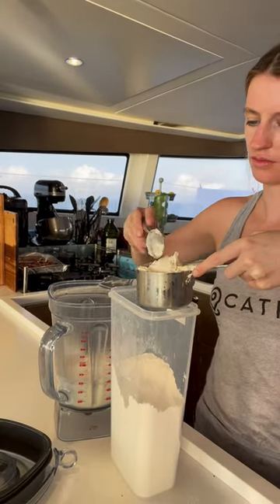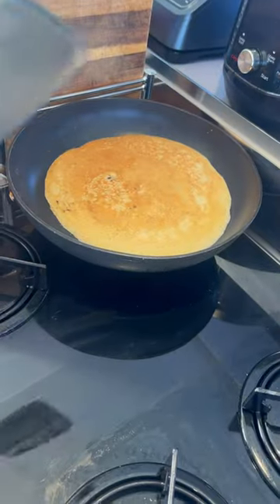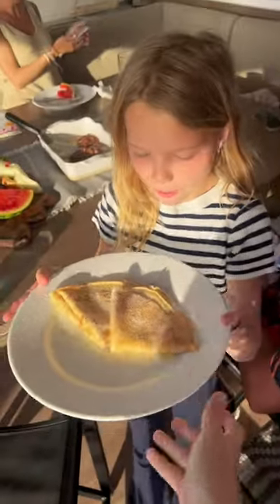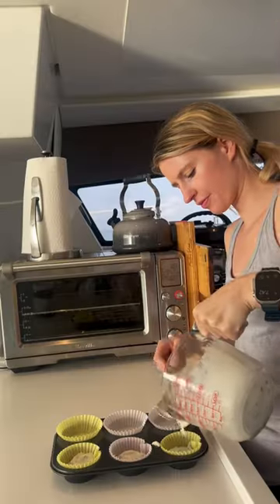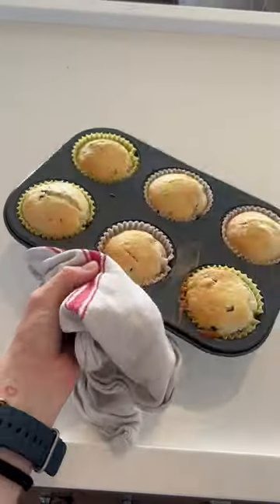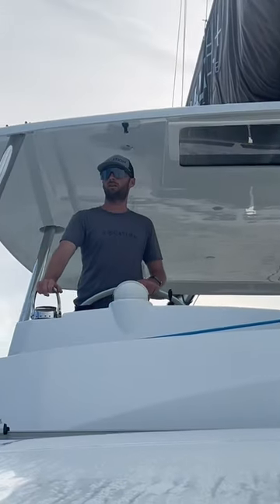One of the kids liked my crepes so much and asked me to make them again. Safe to say these were thoroughly enjoyed and go great with Nutella. I quickly ate one myself before making my last batch of blueberry muffins. This would be my 30th batch of the week.